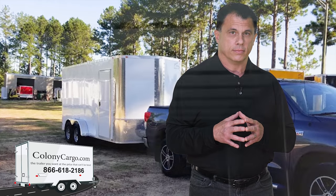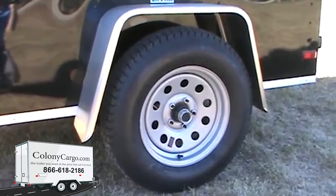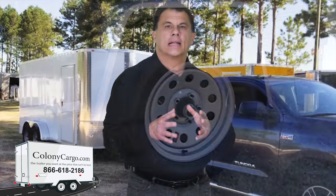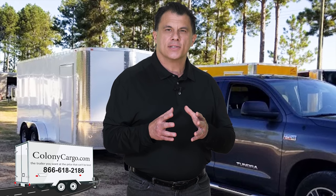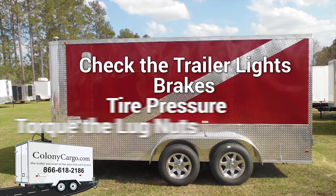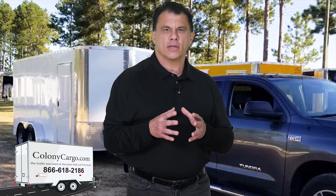We also fully line our ceiling with a thermacool liner along with LED lights and radial tires. We gladly help you hook up your new cargo trailer, ensuring everything is exactly as you ordered it. We check the trailer lights, brakes, and tire pressure, and torque the lug nuts so that you have a safe trip home.